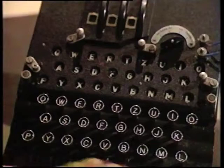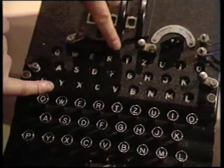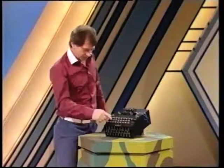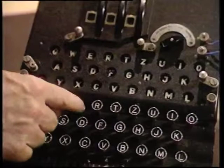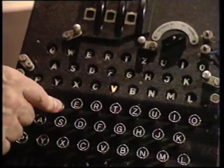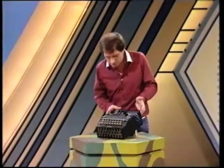It looks like a typewriter — typewriter keyboard — and then the keyboard is repeated here with these letters, but those letters light up. If you want to type in a message, 'we will meet at midnight,' you type a W and a B lights up. E, and an H lights up. W again for 'will,' and a V lights up — the last time a B lit up. So even the same letter, when you use it again, will have a different letter representing it. You see how complex the code will be — so complicated nobody could conquer it.